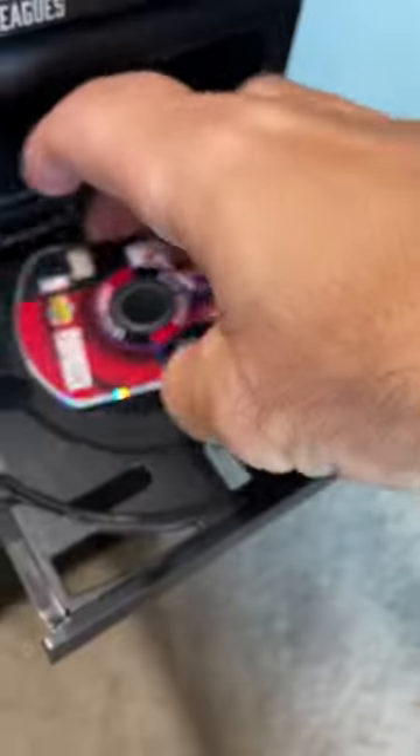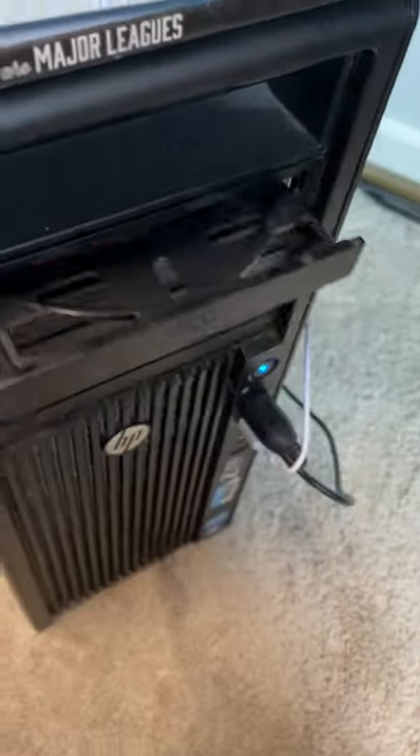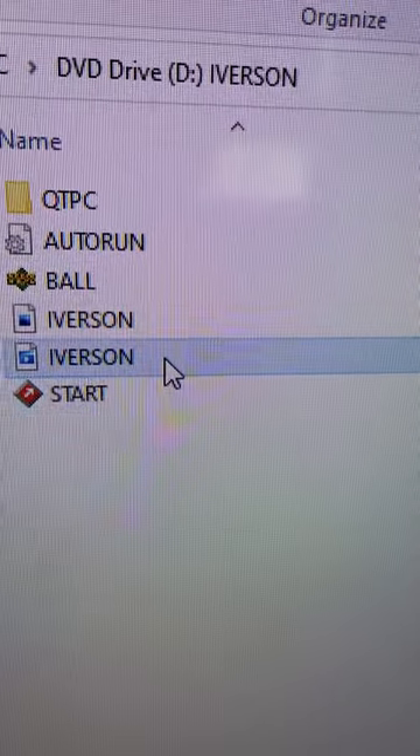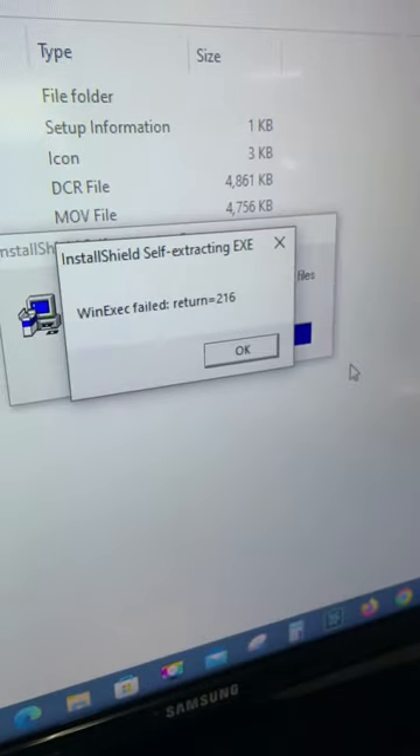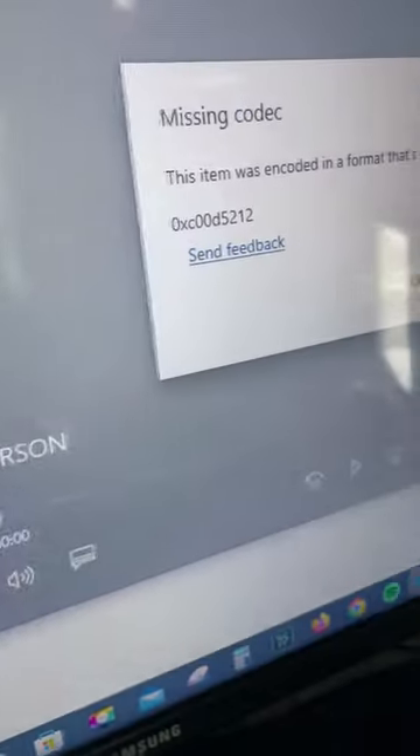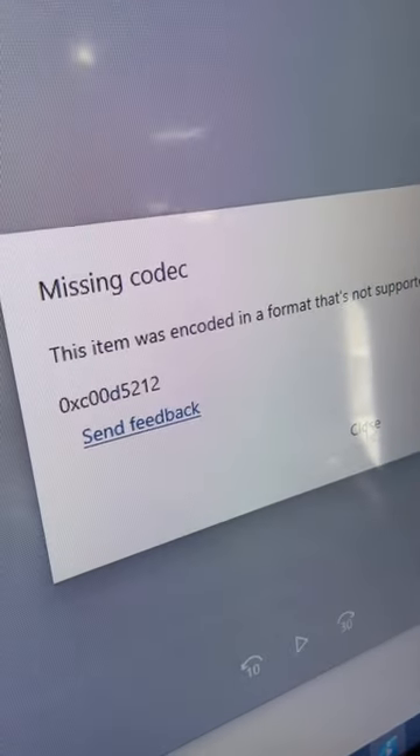The idea was to put the disc in the CD tray of your computer and it would play highlights, maybe allow access to unique content. I'm not sure how well it worked back then, but today the tech is so out of date, most computers don't even know what to do with it. None of the files worked when I tried, though it did play this rad music.